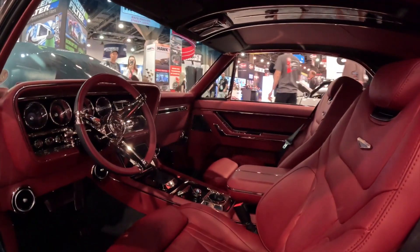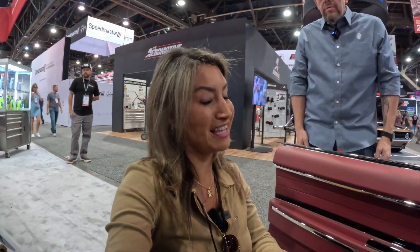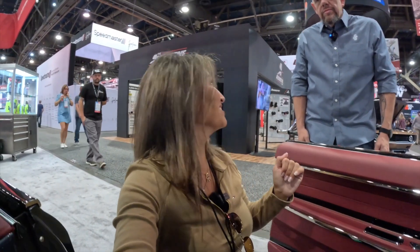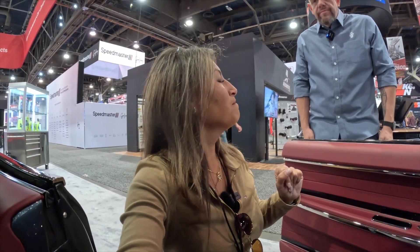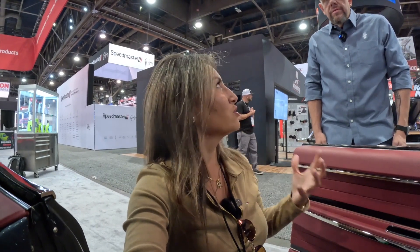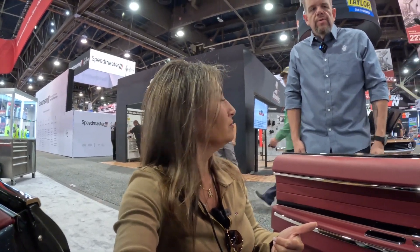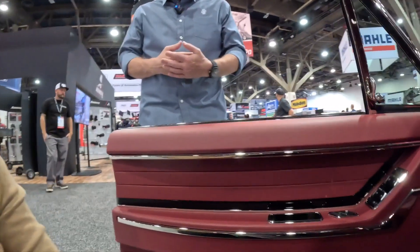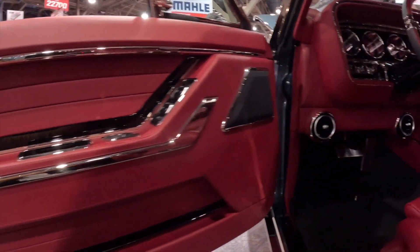You can really refine the design and get things as functional and precise as you want. This is the second great interior I've seen that's been done through 3D scanning, and this one is going a little bit above because I'm loving the color. The digital process is giving us new refined shapes and a new design process for interiors. I think we're going to see a lot more robust interiors in the next couple of years through this process.